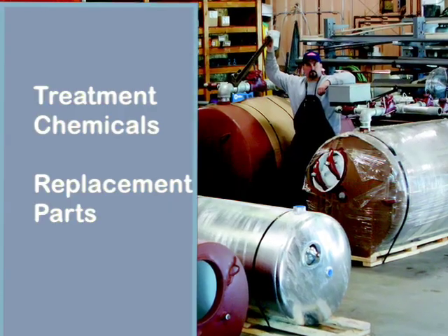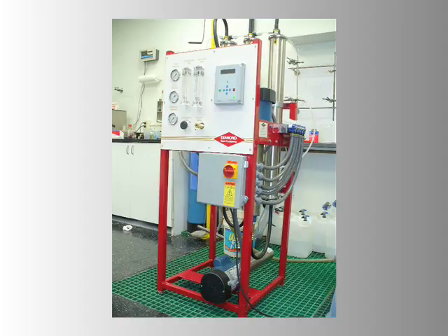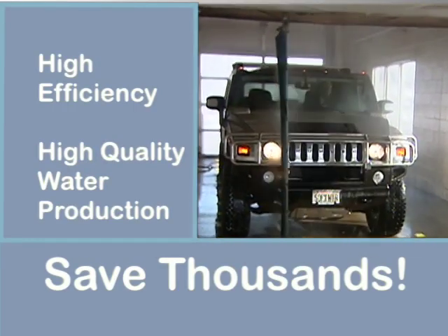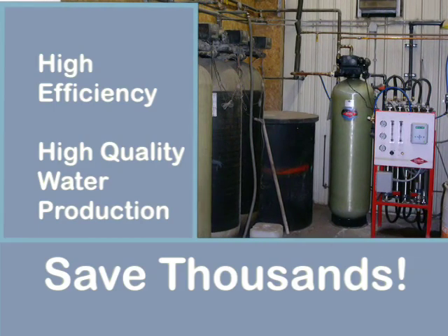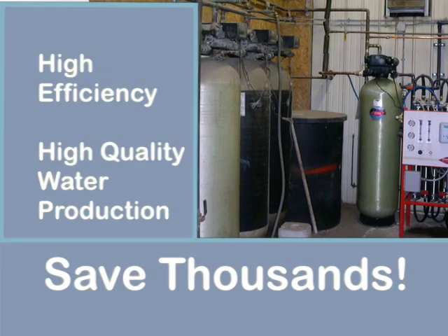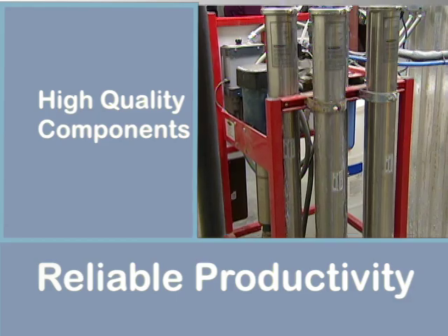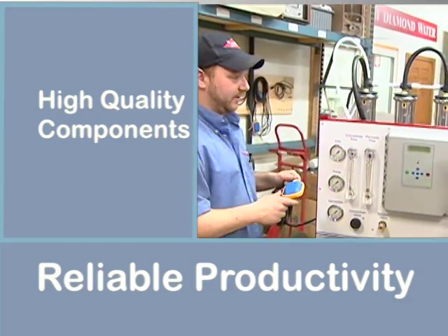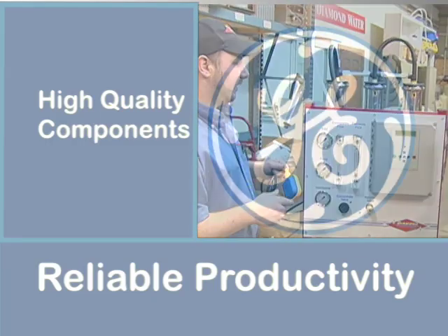Our reverse osmosis systems offer many benefits, including high efficiency, high quality water production, potentially saving operators thousands of dollars annually by reducing their chemical usage, rejection water, and utility operating costs. High quality components ensure years of reliable productivity, including our proprietary adjustable reverse osmosis control system and high quality GE membranes.